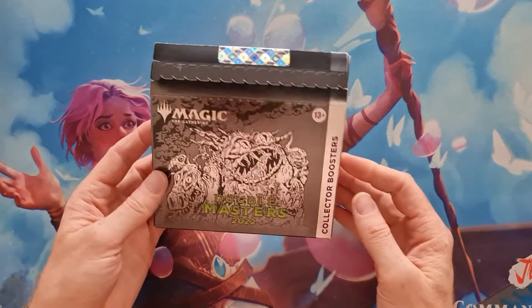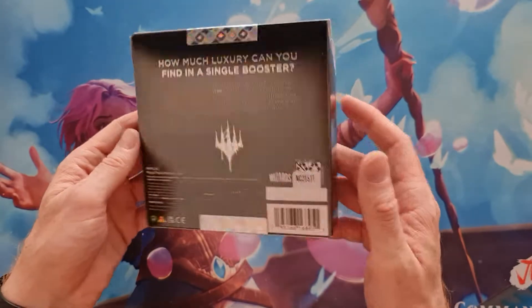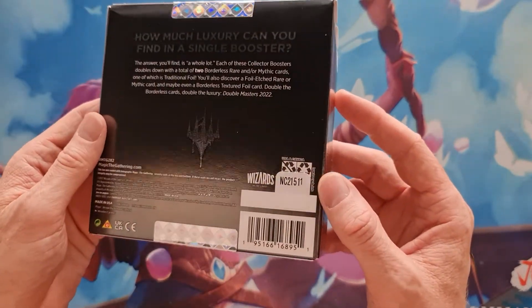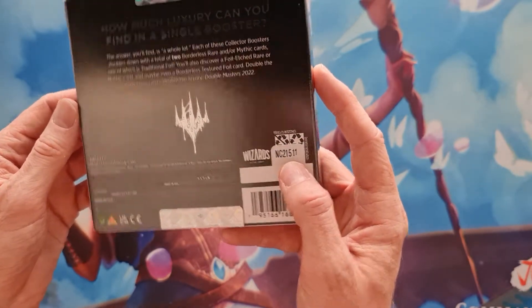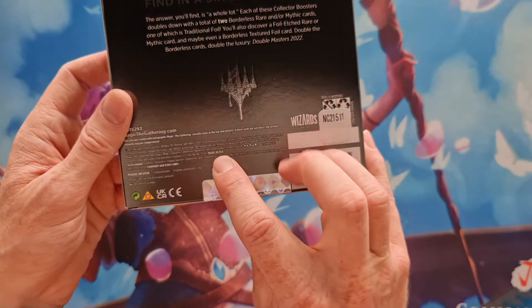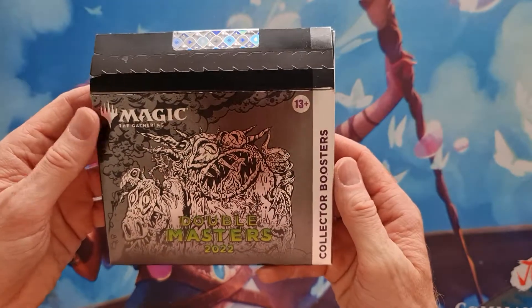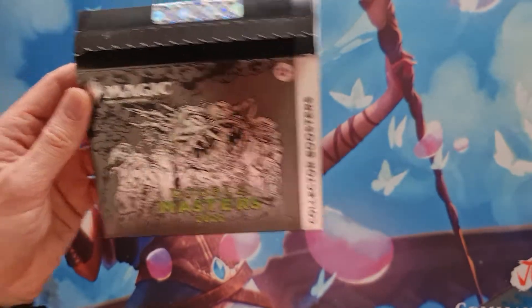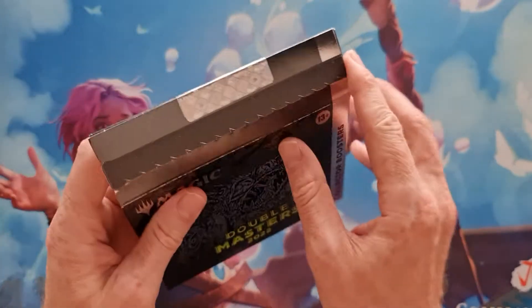Hello there once again. As you can see, I've got my hands on a second pack of these small nice little treasures. In this case it's number NC 215. Once again, one pack made in the USA — quite normal. I don't think the collector boosters were made in Japan as the draft boosters were. Let's see what we can get from this neat little package.